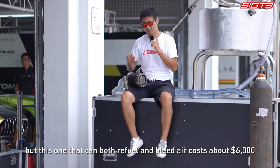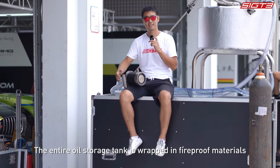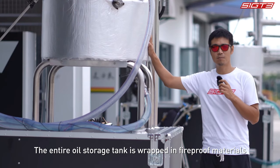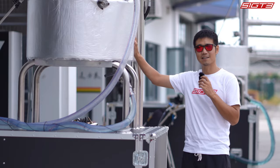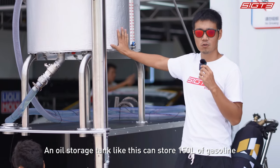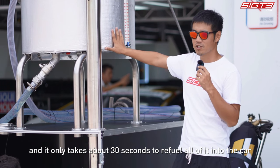An ordinary dry brake valve costs around six hundred dollars, but this one that can both refuel and bleed air costs about six thousand dollars. The entire oil storage tank is wrapped in fireproof materials that can protect the refueling tower in case of a fire.